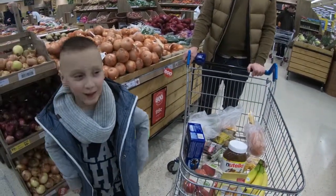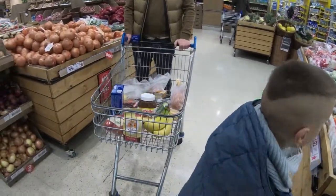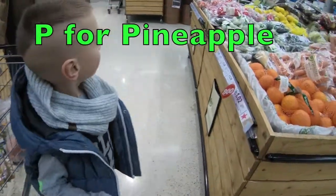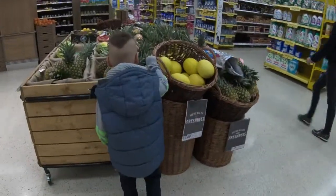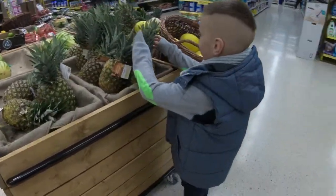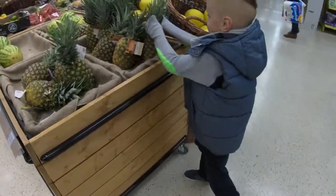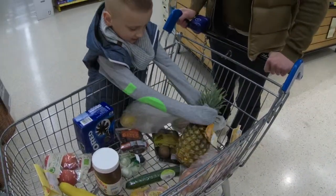Next letter is P — pineapple! Pineapple should be close. I can see pineapples over there. Yeah, you can get a big one. Okay, let's get one pineapple. There you go!